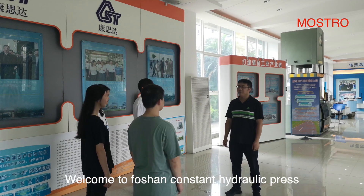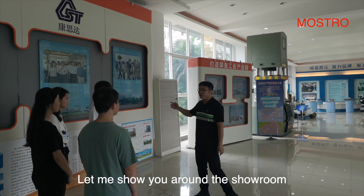Welcome to 4SUN Conster Hydraulic Press. I'm Benson. Let me show you around the showroom.